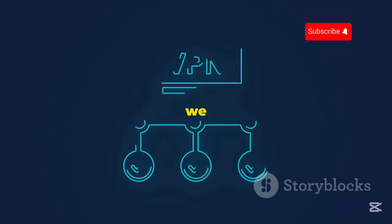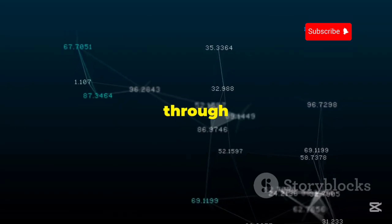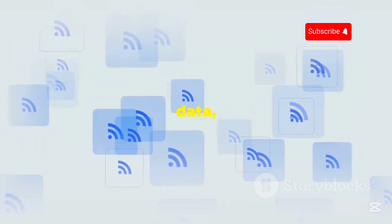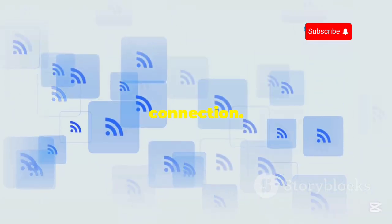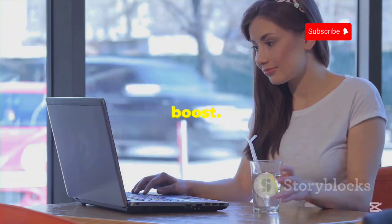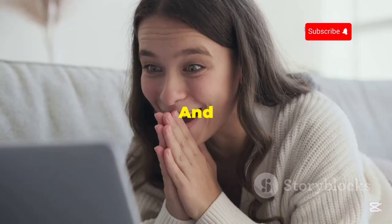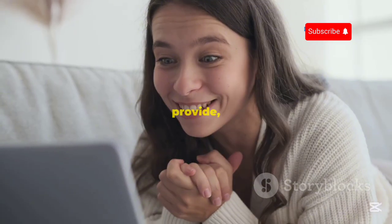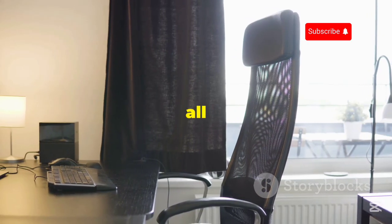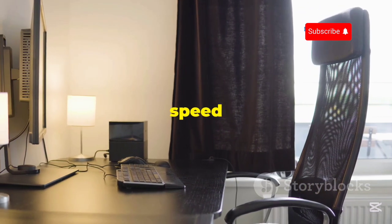Speeding into our number 6 spot, we have Speedify. Speedify is a bit different from your typical VPN. Instead of just routing your traffic through a single server, Speedify combines multiple internet connections — like your Wi-Fi and your mobile data — to create a faster and more reliable connection. It's like having a supercharged internet connection, especially if you're working with Kali Linux and need that extra speed boost. Their free plan gives you 2GB of data per month, which is enough to get a feel for their service. And once you experience the speed boost Speedify can provide, you might just be tempted to upgrade to one of their paid plans. Speedify doesn't have all the bells and whistles of some other VPNs on this list, but they make up for it with their focus on speed and reliability.